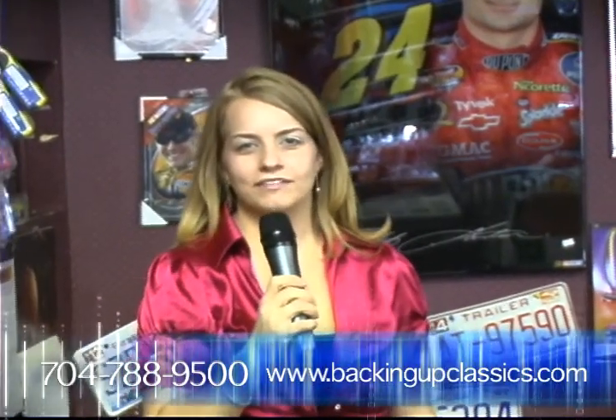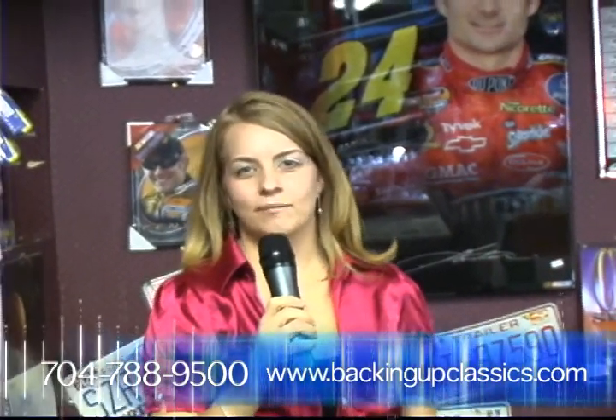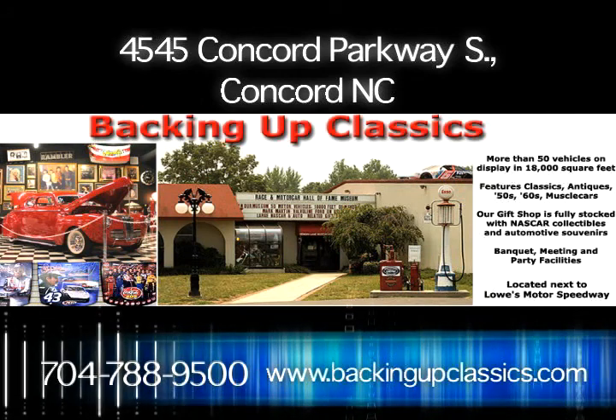Thanks for checking out Backing Up Classics Museum. Next time you're in the area, stop by and see us. We're located next to Lowe's Motor Speedway. Hope to see you soon.